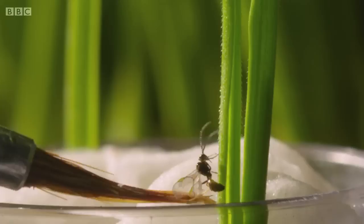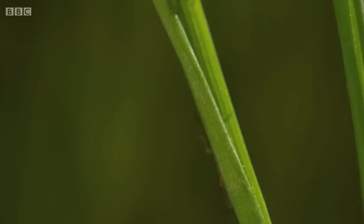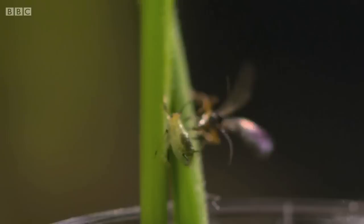But how did the wasp get inside a dead aphid? This wasp is Aphidious, so-called because it has an uncanny ability to track down aphids and a gruesome way of dealing with them. Sensing the aphids, she checks them out with her antennae and begins the attack — it's over in a fraction of a second. She then continues on a rampage.